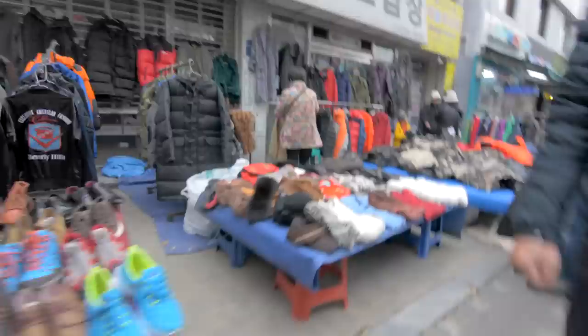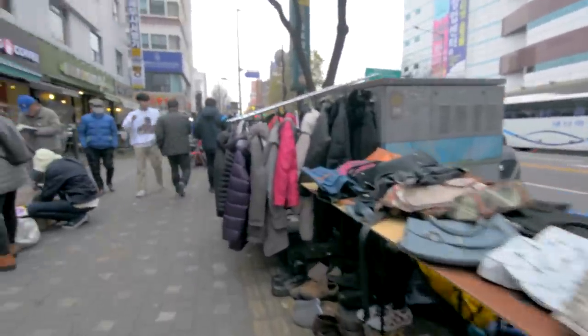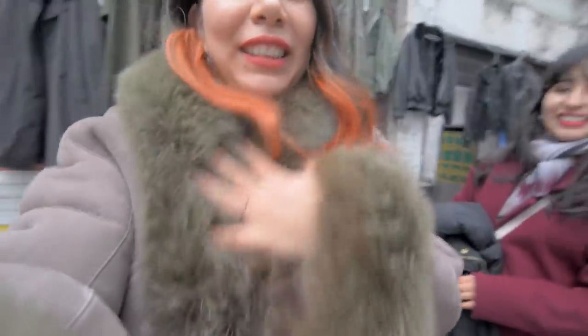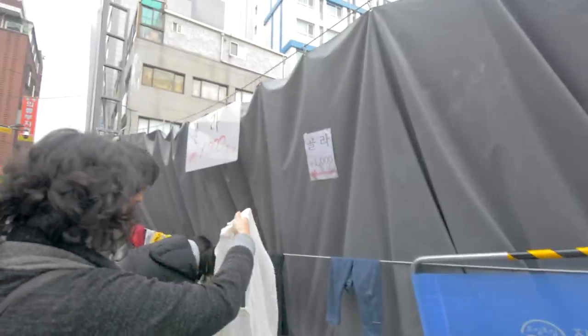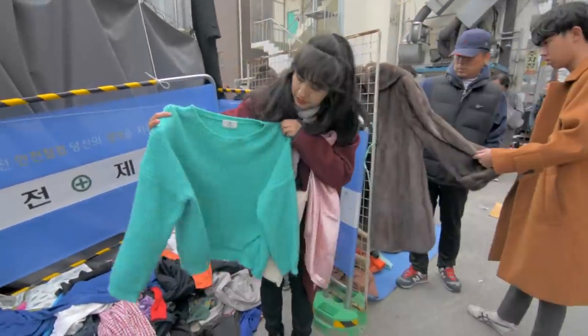When you come to Dongmyo, this is definitely a full-day thing. Because you have to rummage through all of these things, you really got to get your hands dirty, get up in there, and I'm sure you could find a gem. I just found this jacket out in the streets — look how cool, it's so warm and fuzzy. Let's see how much it is though — it might be like 40 bucks or something. Everything here is a buck, so we found a cute sweater for a dollar.